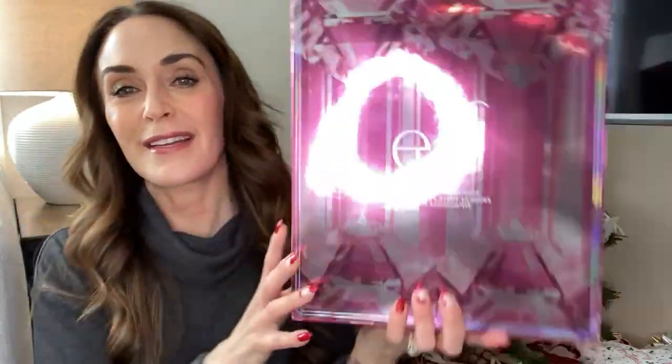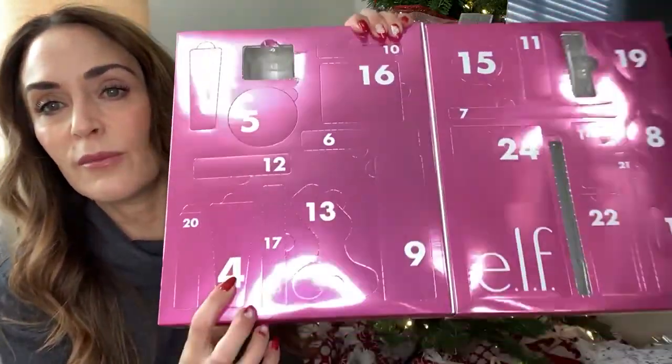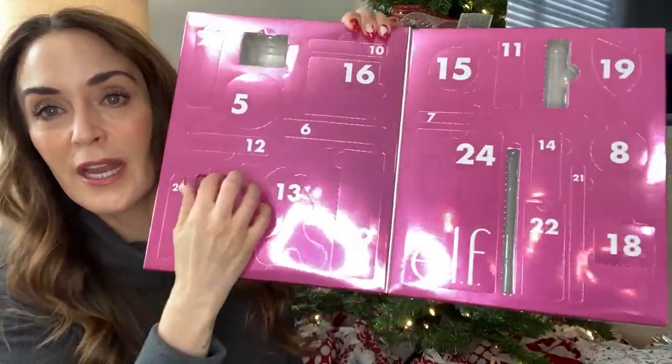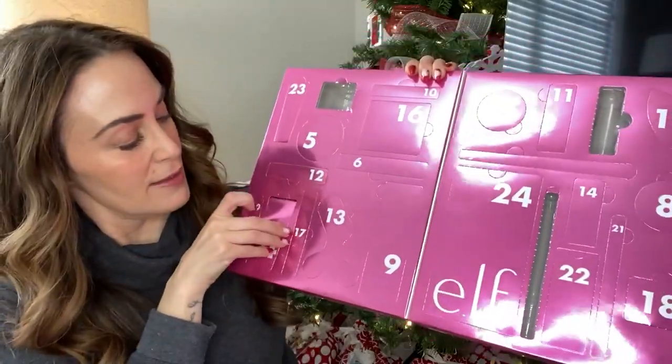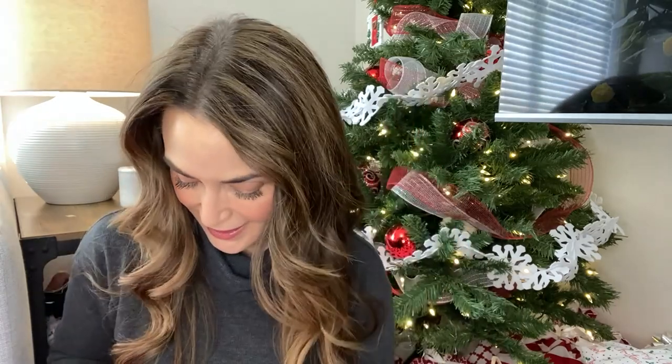Before we get started with the stocking stuffers let's open day four of our advent. I have been doing this every day of Vlogmas. Number four — oh look at number four, that is kind of a weird shape, I wonder what that could be. I'm very excited — it's the Power Grip Primer! I do have a full size of this. I absolutely love this product, I use it all the time. It helps smooth out some of my crepiness, which is why I love it, and the full size I have is almost done. So I'm very happy to have that.